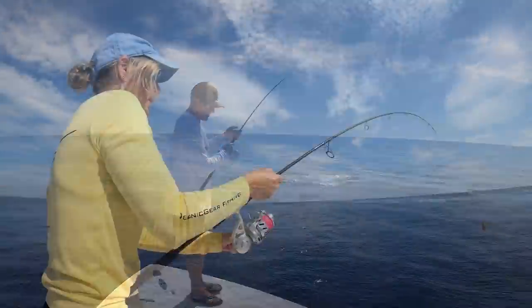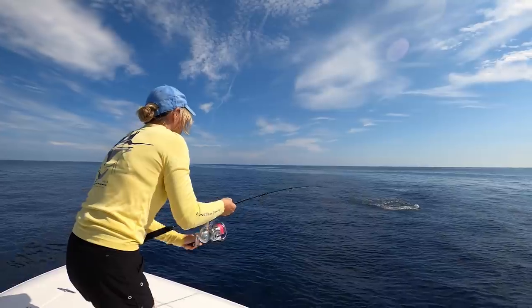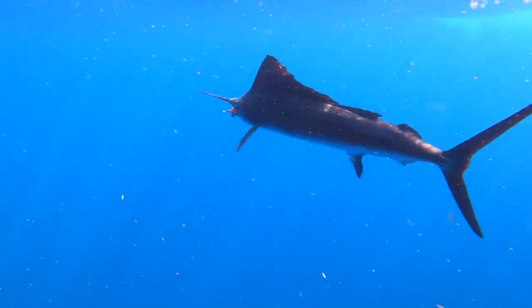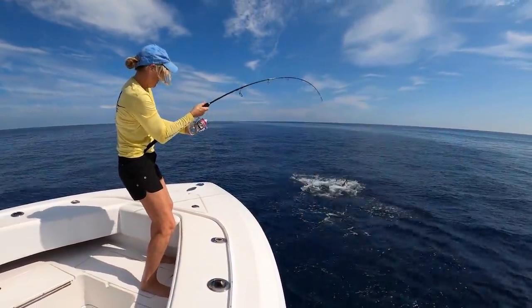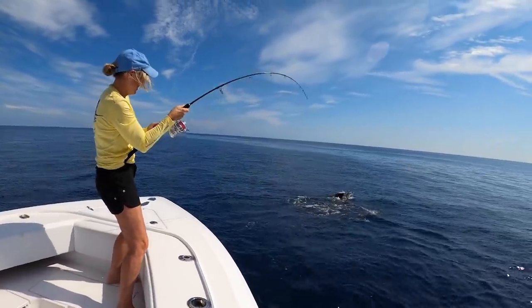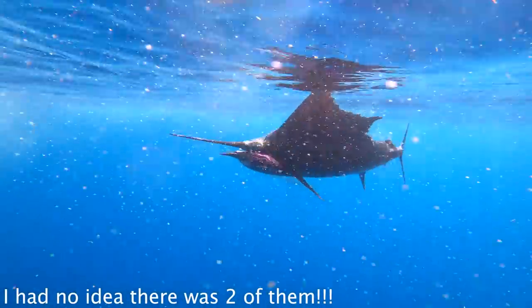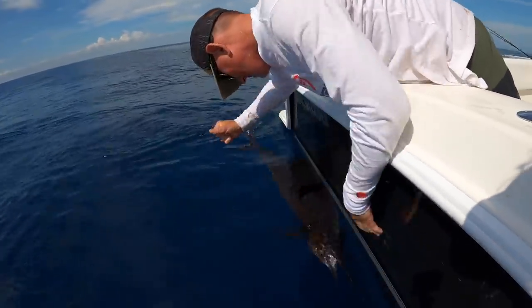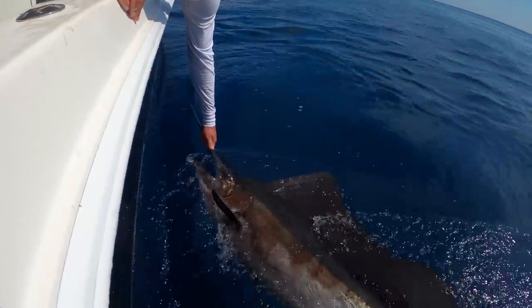Y'all just watch this footage real quick - I don't know how he hasn't broke that line yet. All right, now pull on him when he's coming - pump and reel, pump up and reel down. Wow, look at that. What a gorgeous fish! Is it in past the barb? Yeah it is - that's going to be fun.